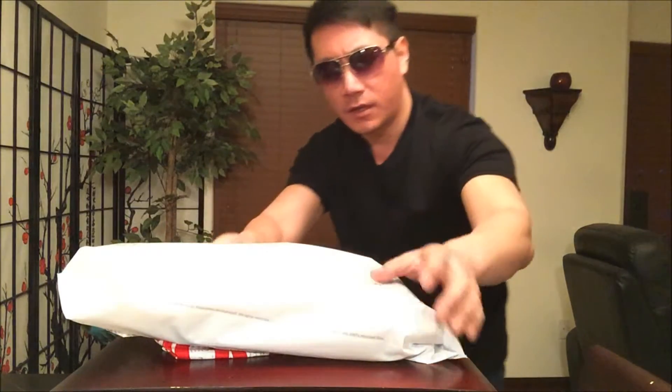Hey guys, welcome back to my channel. So today I took advantage of the Half Price Books 50% off your most expensive item sale. I went down to the Seattle University of Washington district location and grabbed this nice little haul.